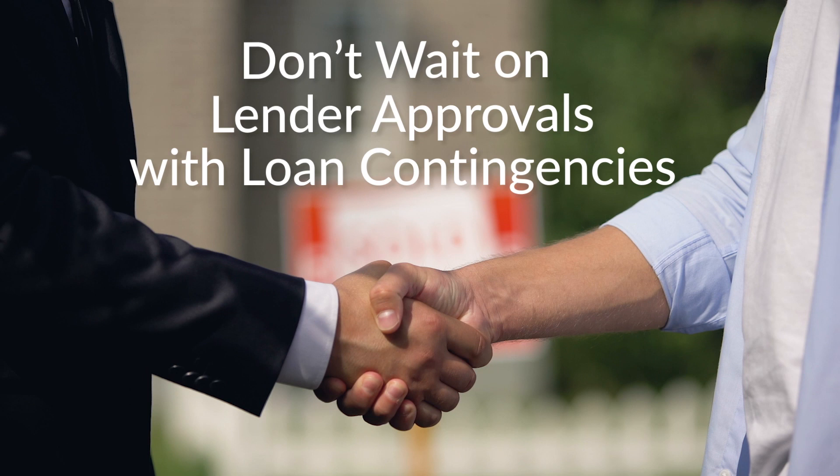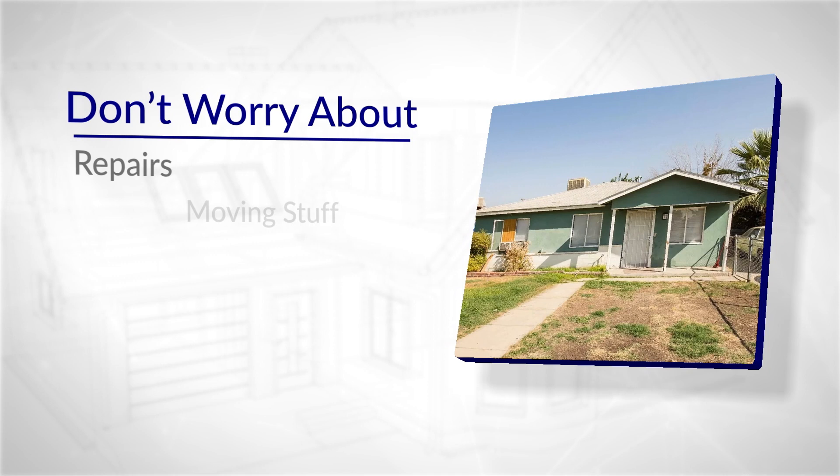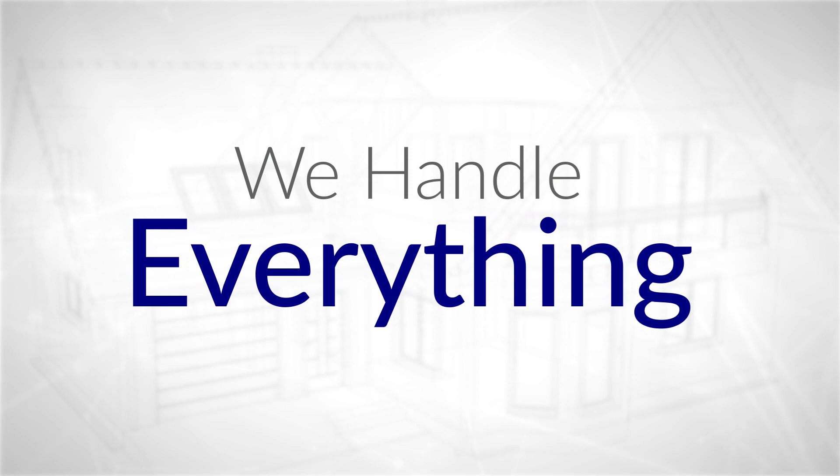Then we make you a cash offer. One of the reasons sellers love this is because you don't need to wait on lender approvals with loan contingencies that get drawn out for weeks. We can close as fast as 10 days, or longer if you need it. We also buy your house in as-is condition. That means you don't have to do anything you don't want to — you don't have to worry about the repairs, moving stuff, throwing things out, or leaving things behind.